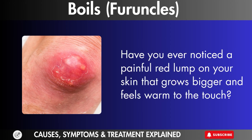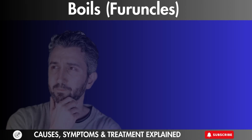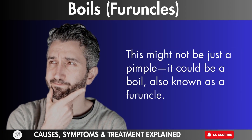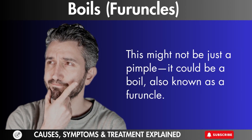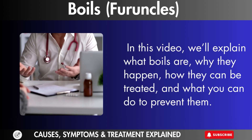Have you ever noticed a painful red lump on your skin that grows bigger and feels warm to the touch? This might not just be a pimple — it could be a boil, also known as a furuncle. In this video, we'll explain what boils are, why they happen, how they can be treated, and what you can do to prevent them.